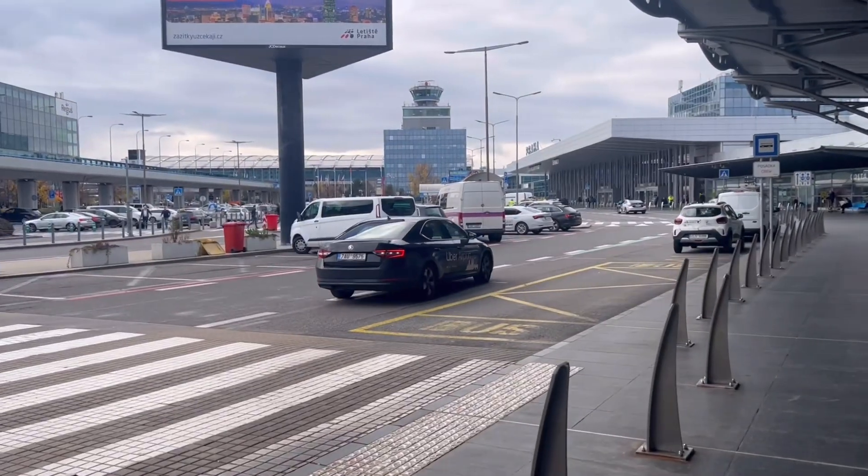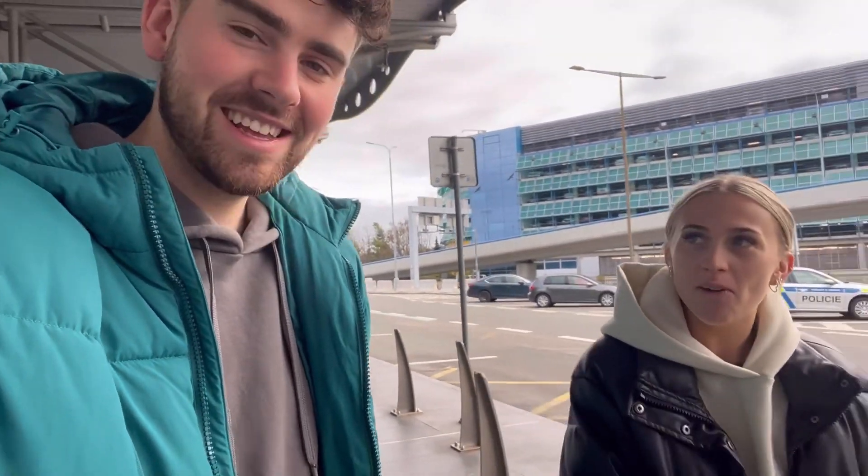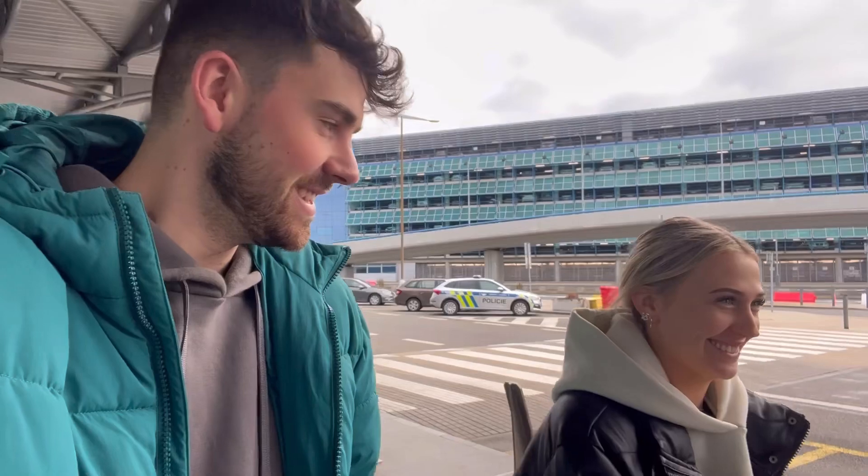So we just got out of our Uber. Basically, we were right razzing it in and out of the lane, going in and out, speeding way over the speed limit. Me and Vicky looked at each other like — yeah. Anyway, we're here at the airport now, Terminal 1. Let's go and show you what it's like.